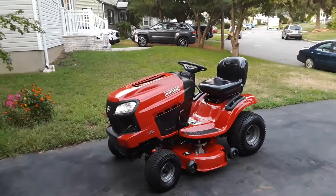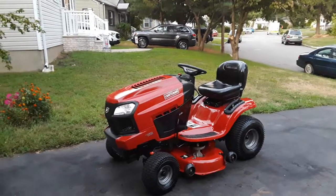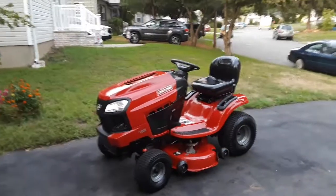I keep seeing these 540cc Briggs Intex engines with blown motors. In my opinion, these newer engines are garbage — they're trash. Anyway, I got the machine for free.